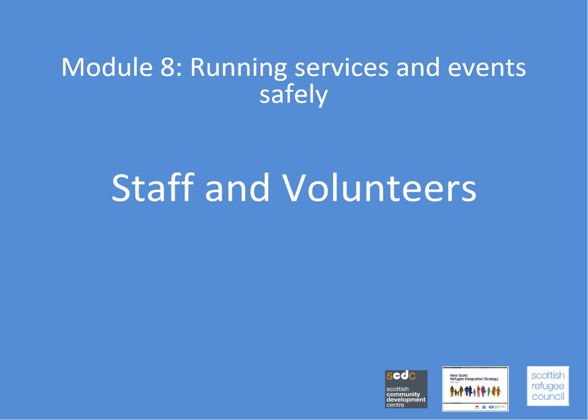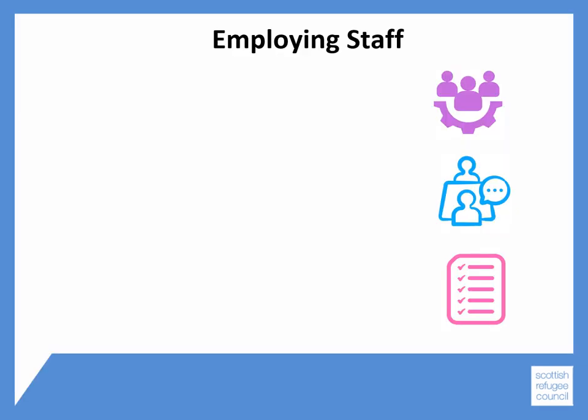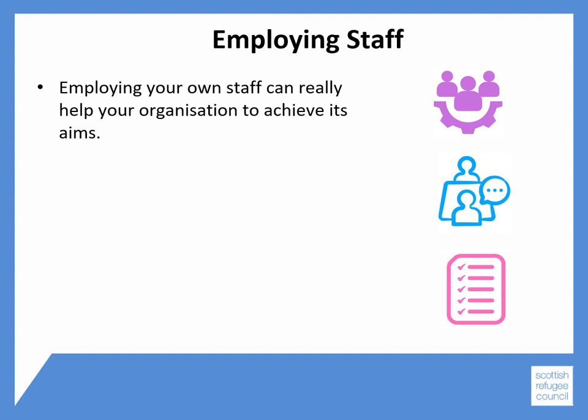When you run services or events, you really need to think about who will be carrying out the tasks involved. This is especially true if you are running regular services. If you can get the necessary funding, employing your own staff can really help your organisation to achieve its aims, but there is a lot to consider in doing this properly.